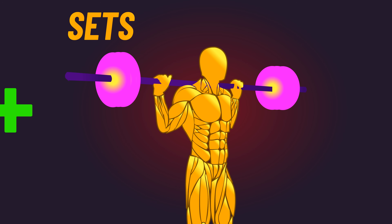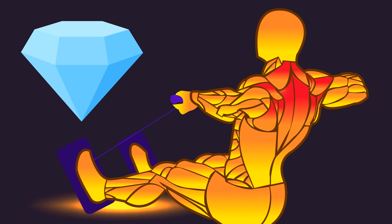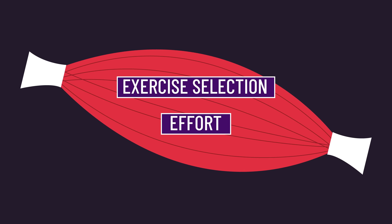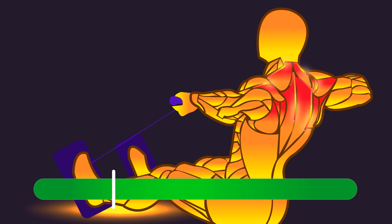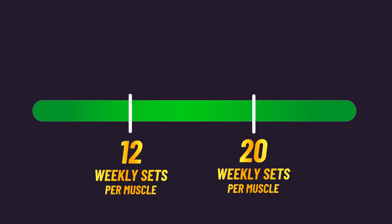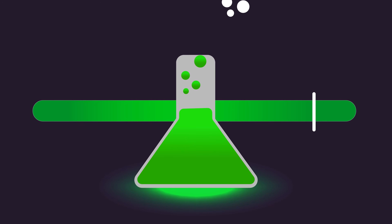I intend to dissect this soon and have a more comprehensive video on set numbers, exploring other ideas such as whether things change as you become more advanced. For now, my general recommendation is to maximize your training quality, ensure you're training hard enough, and selecting exercises that are ideal for growing a muscle. Then perform as much as you can personally and practically handle — I would guess this falls around 12 to 20 weekly sets per muscle group for most people, but experimenting with more or fewer sets based on your judgment can be worthwhile.